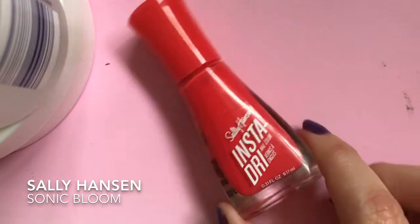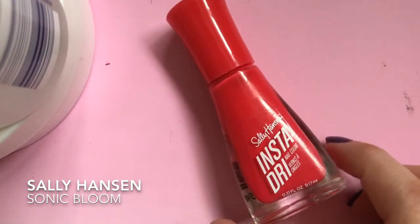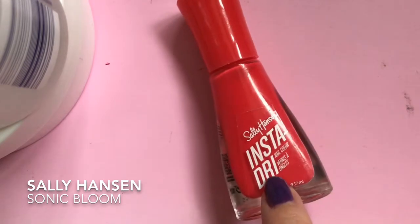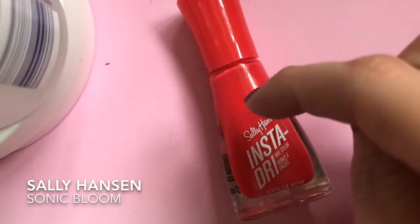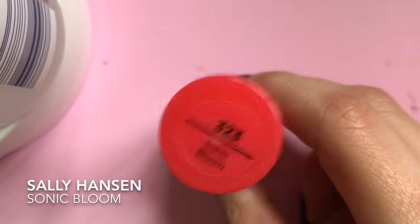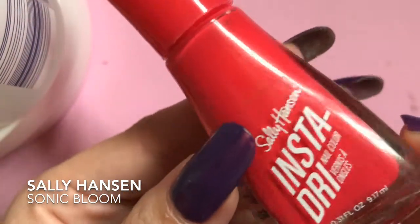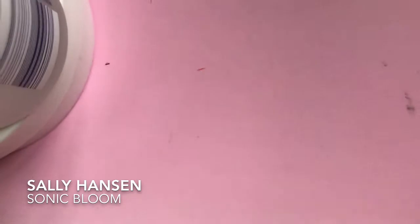The first one I found was this Sally Hansen Insta Dri. I don't think I've seen one of these in shops for so long. I Googled this one and it's been out since 2017, but we are actually getting Insta Dris in Boots — I'll leave the link to the Boots website down below. This one is in Sonic Bloom, and it's a gorgeous color — I think it's more pinky than red. I can't wait to wear this, and the brush on this is so thick.